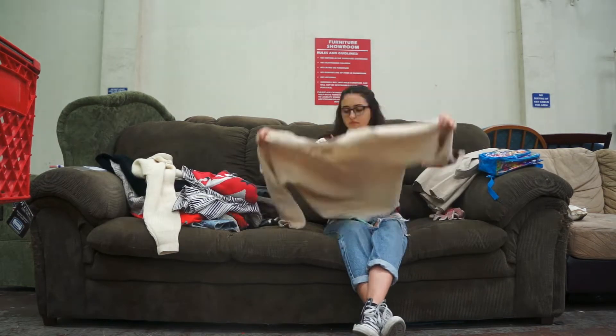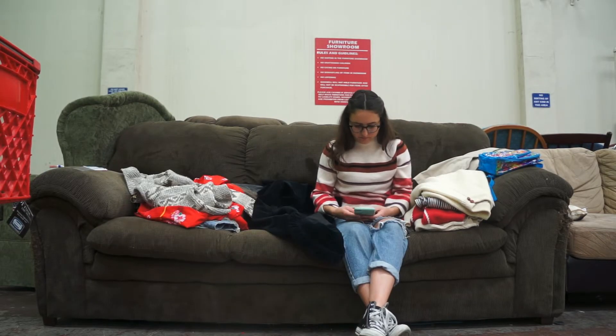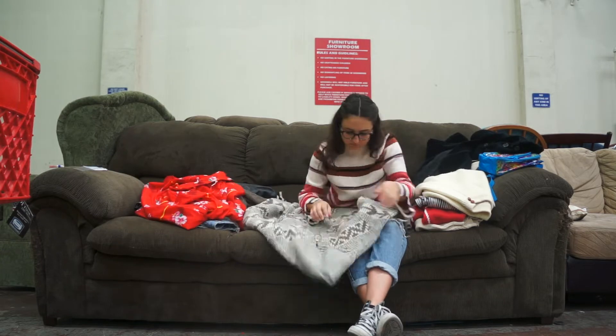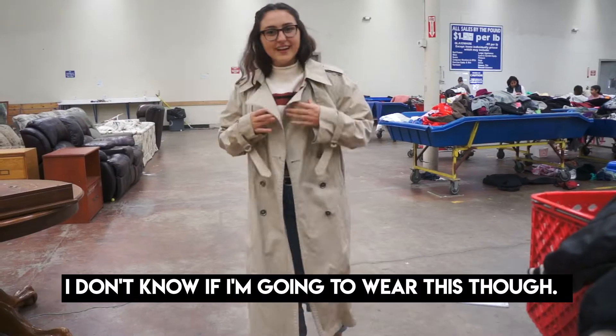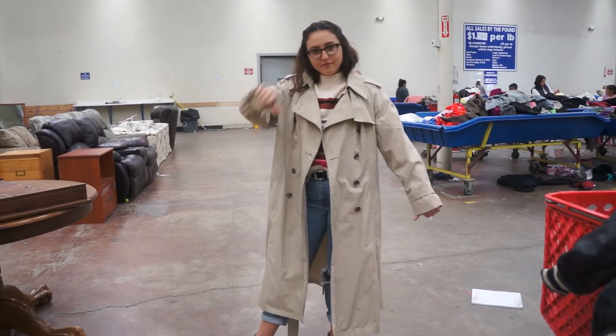After I've collected all the things I think I want, I look through them to see if there are any holes or stains. I don't know if I'm gonna wear something this way — it's a little big.